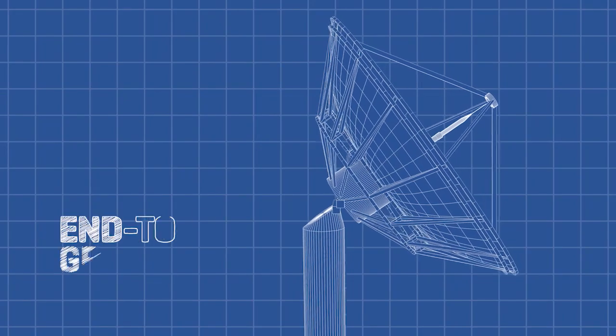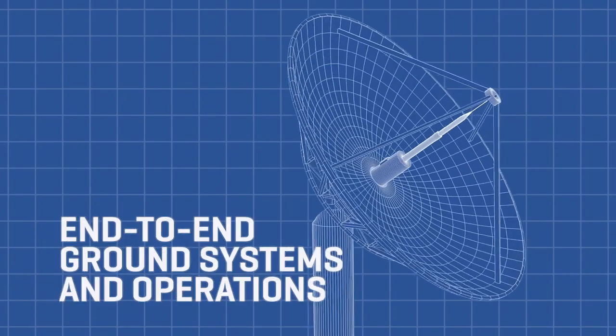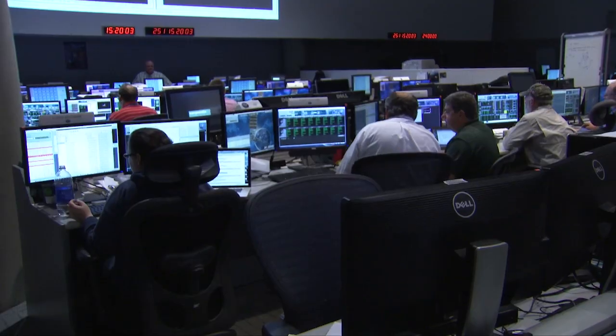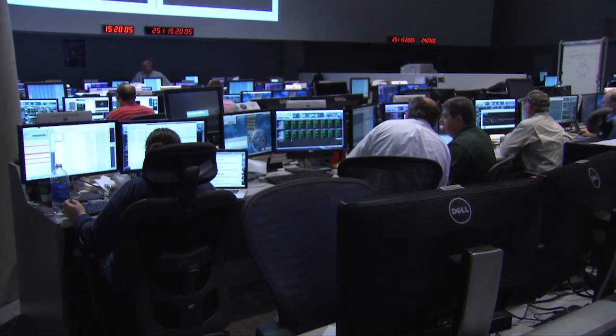Back on Earth, Harris is revolutionizing space through innovative ground systems including the state-of-the-art enterprise ground system for NOAA's GOES-R program.